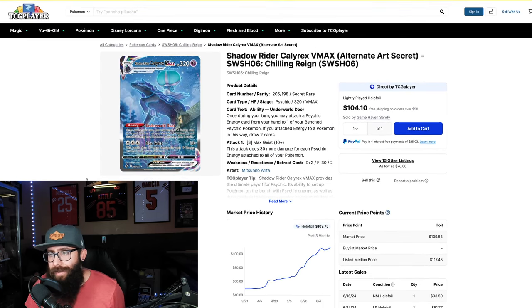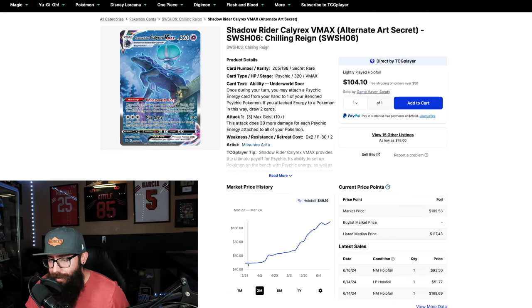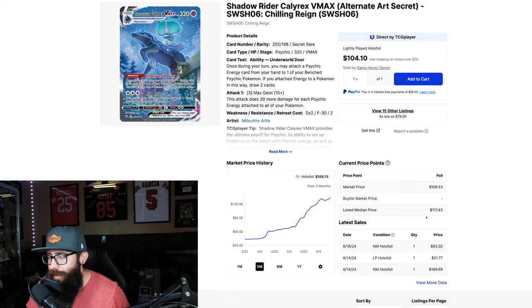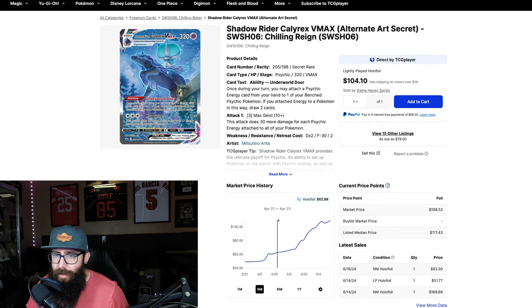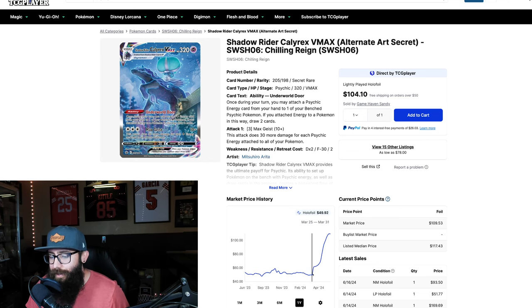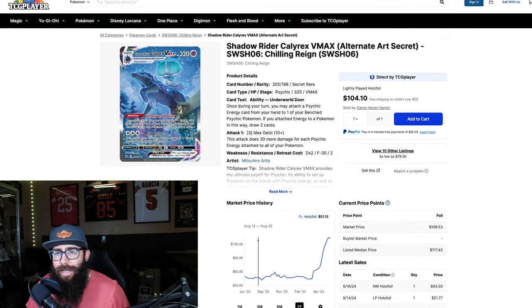This is a more interesting card I wanted to touch on — the Shadow Rider Calyrex VMAX. This Pokemon doesn't get a lot of attention, but look at this price: from $49 to $109, $110 pretty much, and it is on the rise. Market price is at $110 but the listed median price is $117. People are moving into some of those lesser cards. One year chart: it was hovering around $50 for so long and then it literally just over doubled in price — absolutely insane. You just never know what's going to happen with these cards.